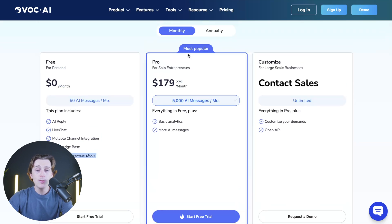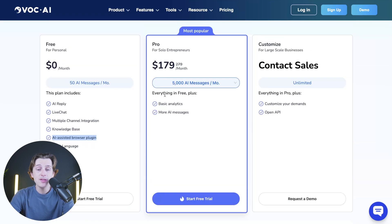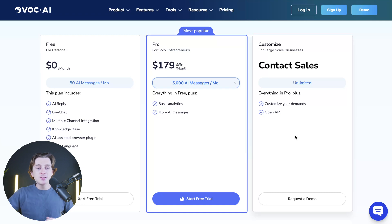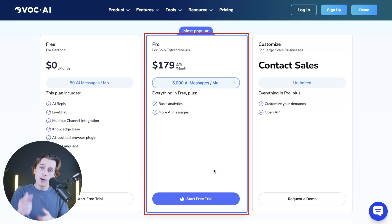If you want to go further, their most popular plan is the Pro plan, and the best part is you can start it with a free trial, giving you access to all those features without having to pay right away. The Pro plan includes everything in the free plan plus basic analytics and access to more AI messages, which you can scale up to 10,000 AI messages for a bit more. I'd recommend everybody just get started with the free plan or use the free trial on the Pro plan.